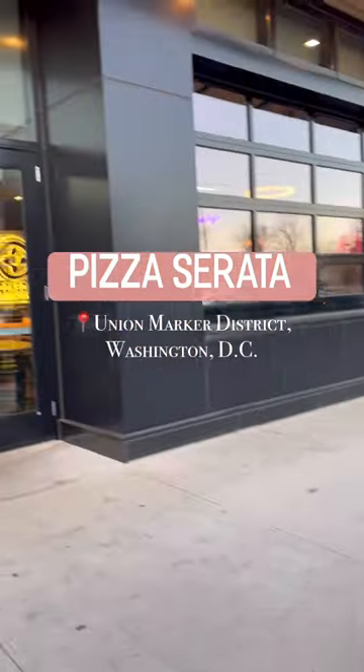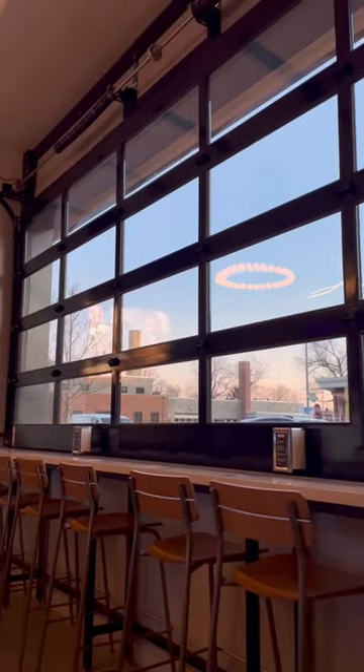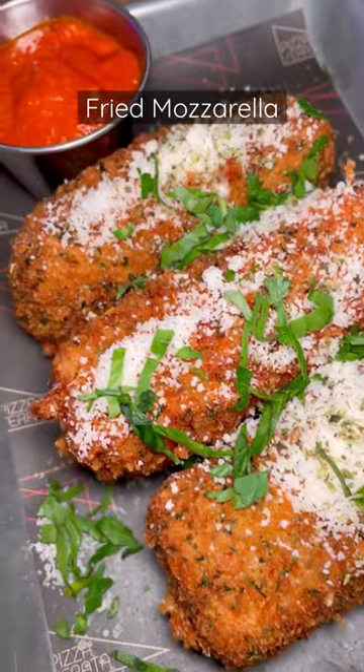Pizza Serrata in Union Market District has the thickest pizza I have ever had in DC. It also shares the space with Cooked Run Brewery, so you can get brews from them as well.